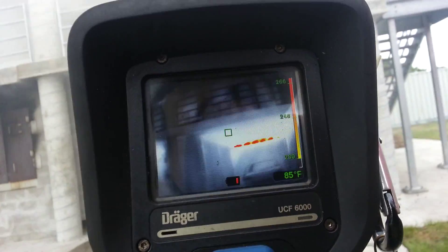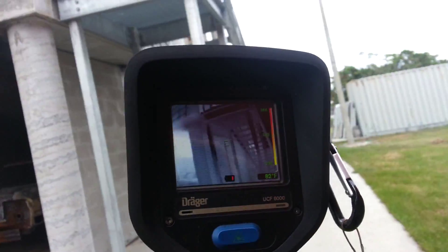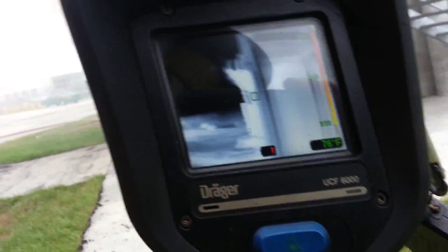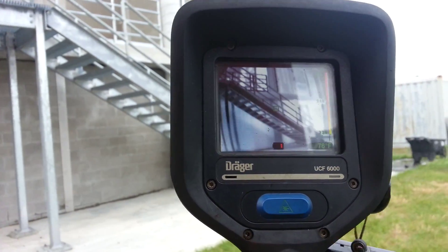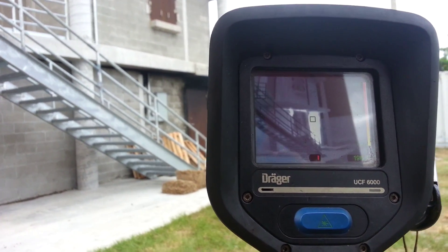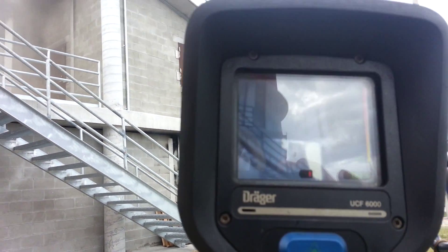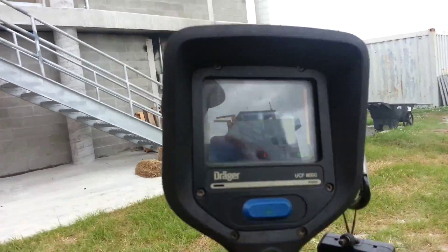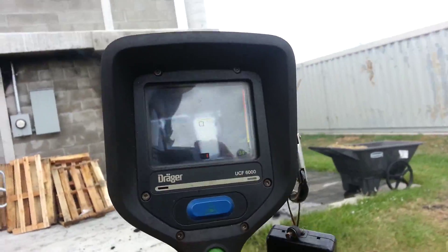Rotating around to the Delta side, we scan down and we obviously pick up a hot door going over 200 degrees. The second floor is not showing anything significant, and there are no visible signs of fire at this time.